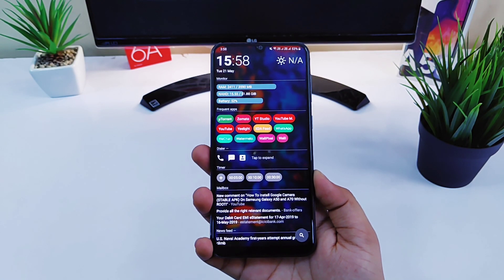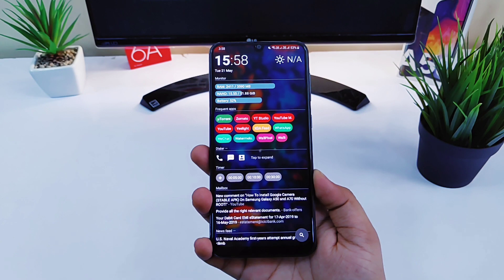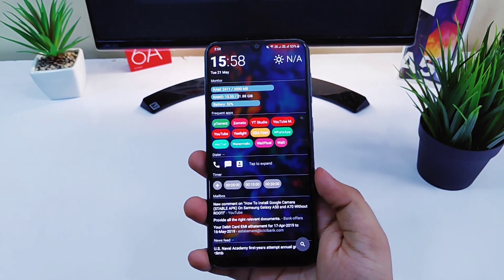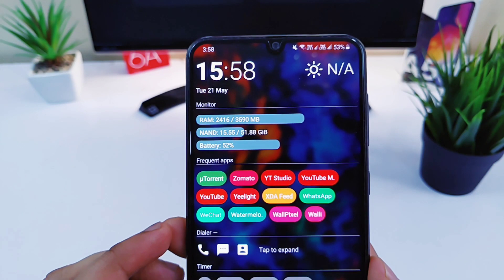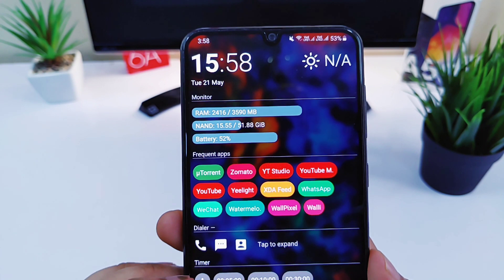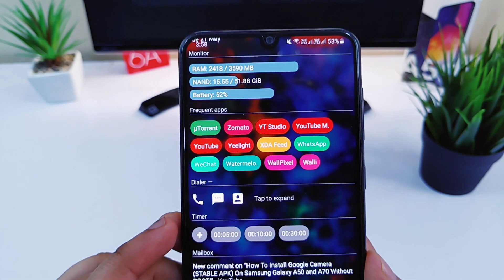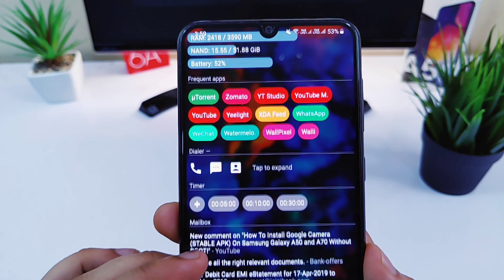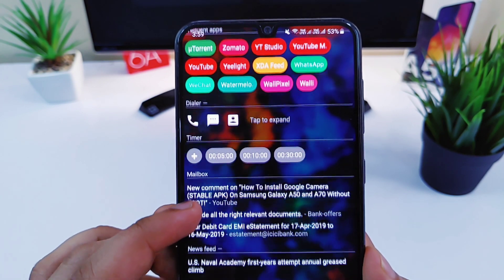Moving on we have AIO Launcher. This is one of the best looking and organized launchers that you will get in the Play Store. In this launcher you will have almost everything right on your home screen. Starting from the top, you will have a date and time widget which looks very good. Below that you will have your system information like RAM management and battery percentage, and also your frequently used applications which looks very colorful.